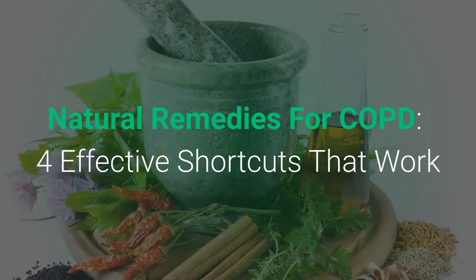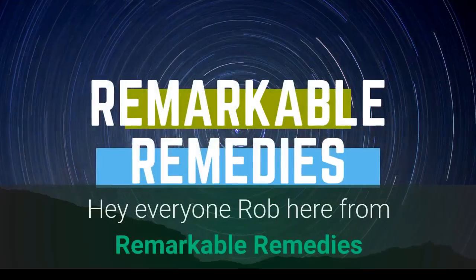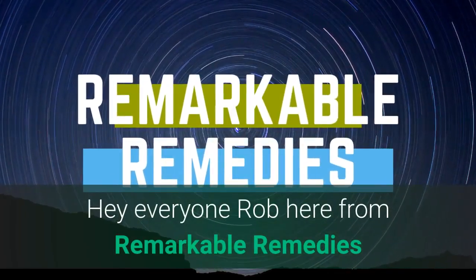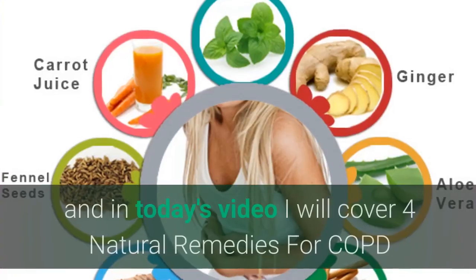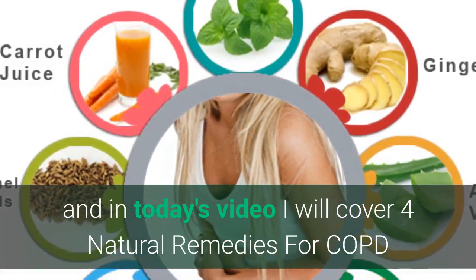Natural Remedies for COPD – 4 Effective Shortcuts that Work. Hey everyone, Rob here and welcome back to Remarkable Remedies. In today's video I will cover 4 natural remedies for COPD.